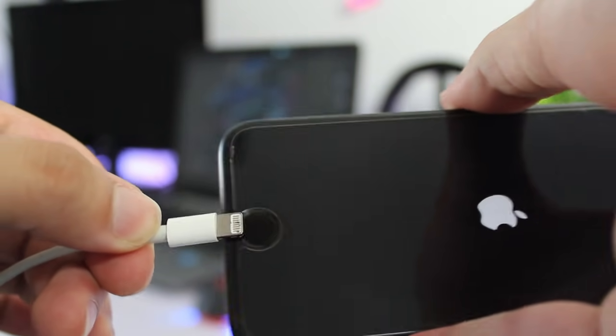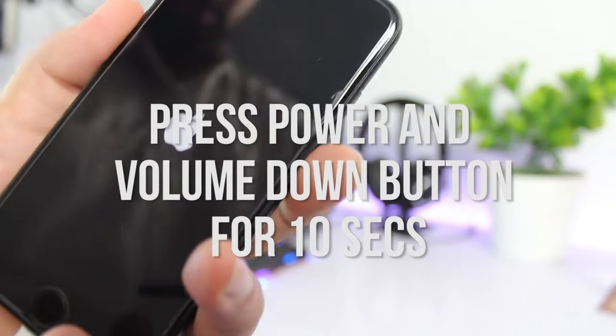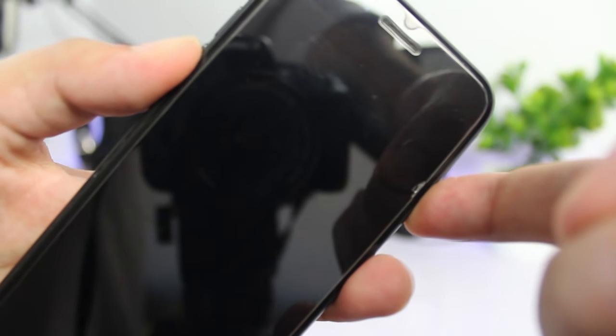So to fix it guys, connect your device through USB cable to iTunes. Now press the power and volume down button for 10 seconds.